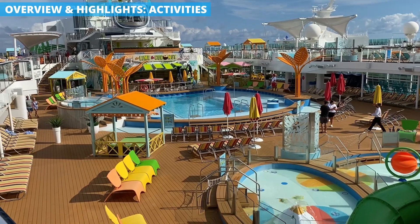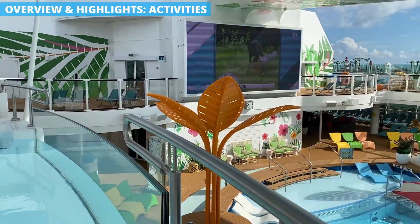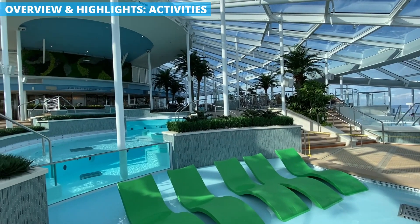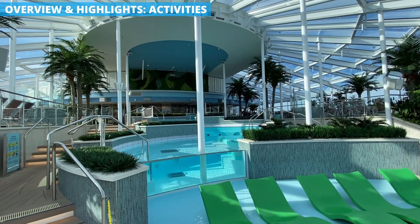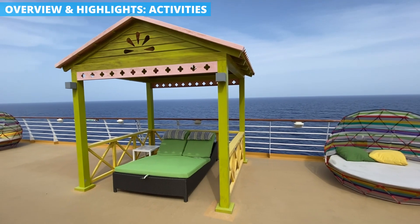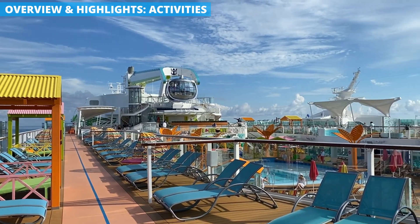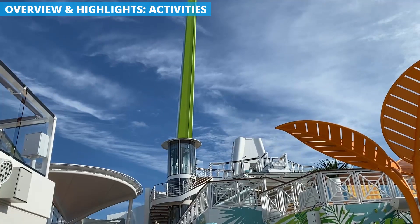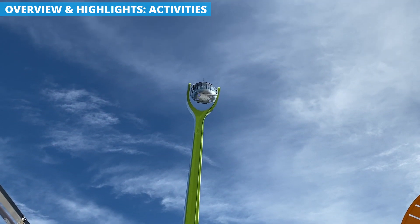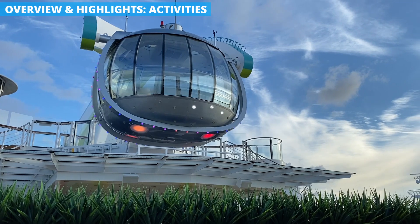Walk forward on the ship and you'll find the always popular pool deck. There are two separate pool areas in the open air, along with Splashaway Bay for younger kids. Odyssey also has a gorgeous solarium offering a quieter, covered spot for adults to lounge in the sun without worrying about wind or smaller kids. You'll also find casitas on the pool deck — small spots offering shade and lounge chairs in a more private setting close to the action. There is also the North Star, a viewing pod that rises up over the ship, putting you about 300 feet above the water.